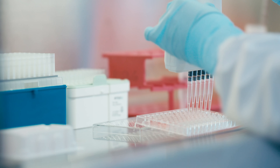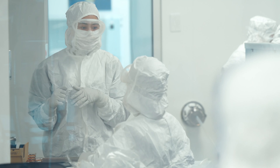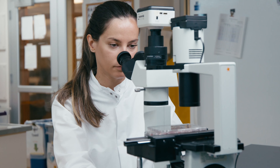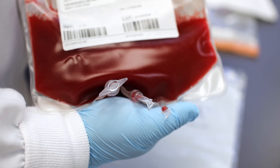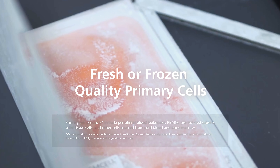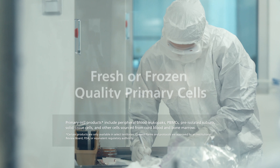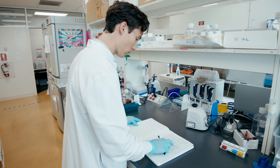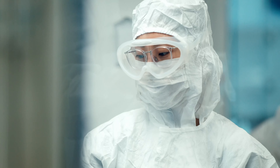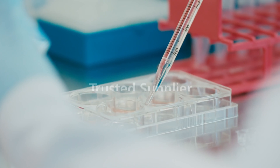With experience supporting over 70 clinical trials globally and life sciences research for over 30 years, STEMCELL Technologies has the expertise required to help you get the cells you need. Choose from a selection of fresh or frozen quality products collected using regulatory authority approved consent forms and protocols. Reduce your experimental uncertainty and increase confidence in your results by working with a trusted supplier that ensures high cell viability and purity.